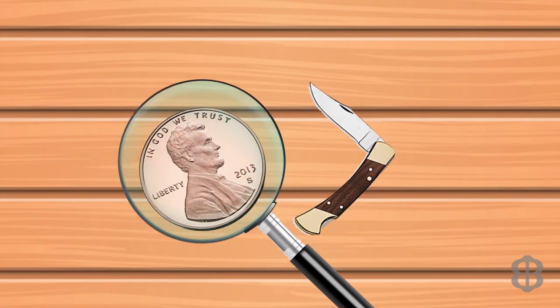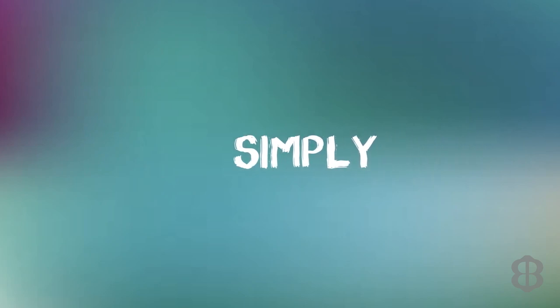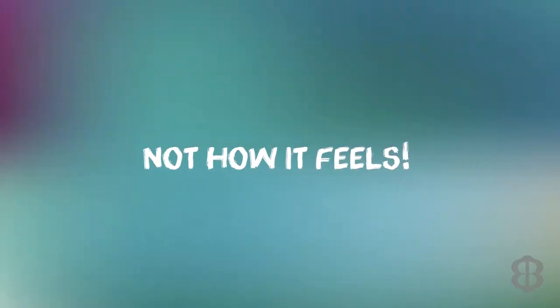Today's video is about the Mohs hardness scale. The first thing to do is define what we mean by gemstone hardness. Simply put, in the gem industry, gemstone hardness means how easily a gemstone can be scratched. We are not talking about how a gemstone feels to us, like jello feels soft while a brick feels hard.